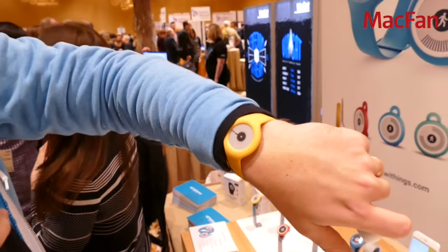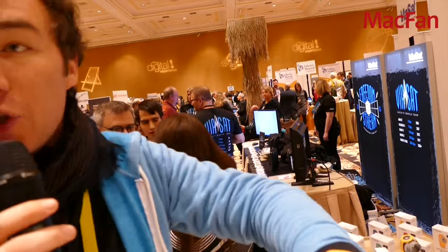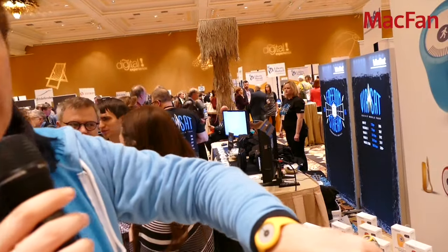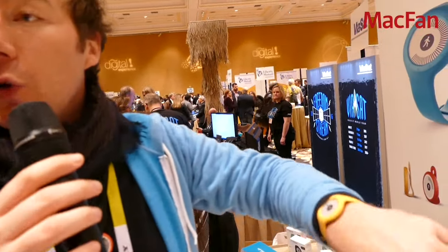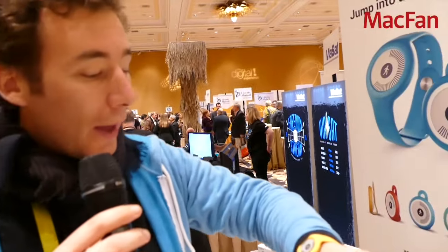It has a very exclusive ink display that you can press to get the time, and because it's always-on it's readable in bright sunshine, which makes it very unique — you don't have to press anything to read where you stand in terms of activity level. It's waterproof and it tracks swimming automatically, as well as sleep, running, and steps.